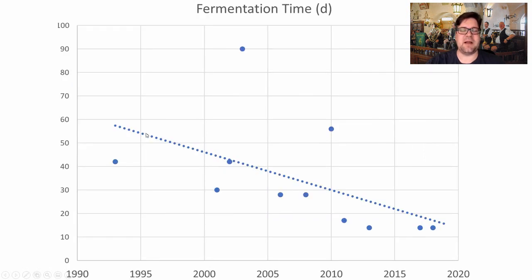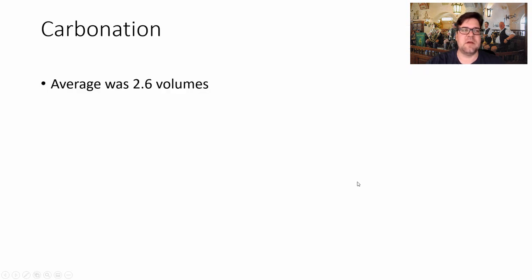Märzen is supposed to be brewed in March — that's what the German word means — and lagered over the summer in caves. People tried to replicate that early on, but more recently brewers are using shorter fermentation durations and shorter lagering times and still having success. Carbonation averaged 2.6 volumes of CO2.